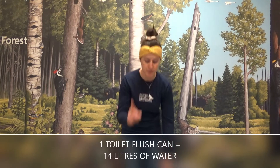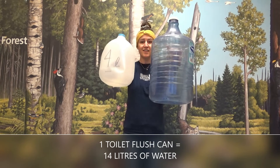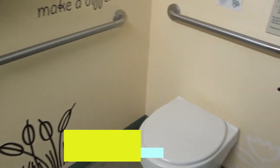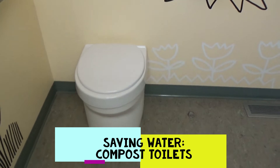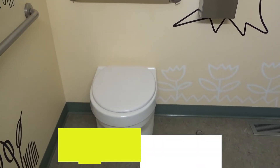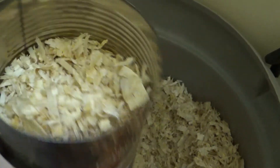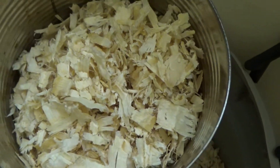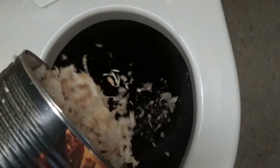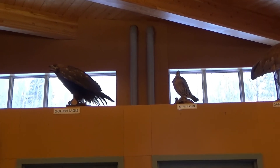Did you know that a single toilet flush can use up to 14 liters of water? Here at the Boreal Center we have composting toilets which do not require water. No chemicals are added, only wood shavings to absorb moisture. The waste from the toilet is then turned into compost. You might be wondering — doesn't it stink? Nope, there are two fans that air out any potential smells so our washrooms always smell fresh.